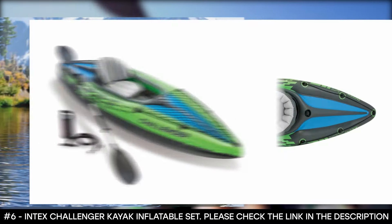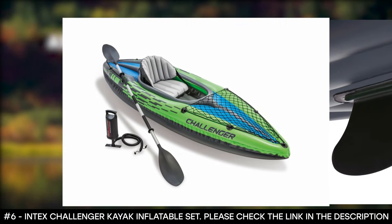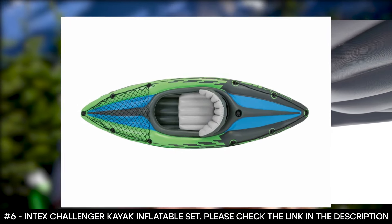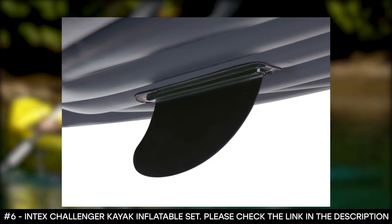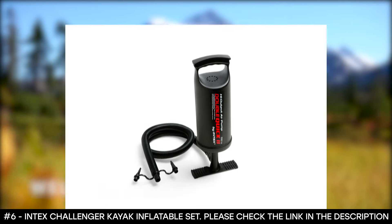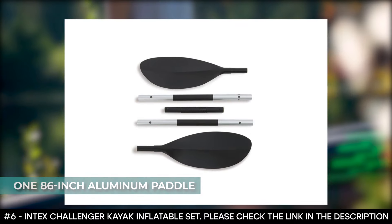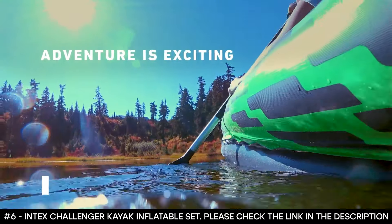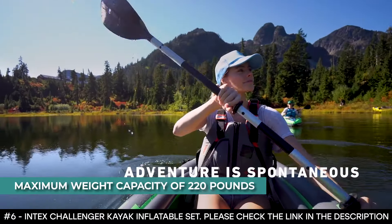It features a removable skeg that provides exceptional directional movement on the water, and an adjustable inflatable seat with a backrest for all-day comfort. It has a grab line at each end, a cargo net for extra storage, and a repair patch kit. It includes one 86-inch aluminum paddle and an Intex high-output pump for easy inflation and deflation. This kayak weighs 27.2 pounds and has a maximum weight capacity of 220 pounds.